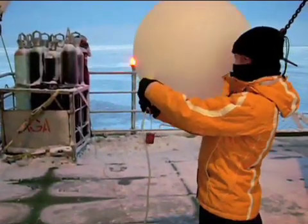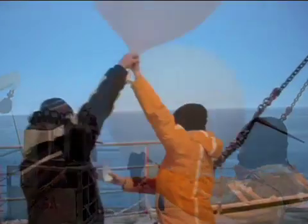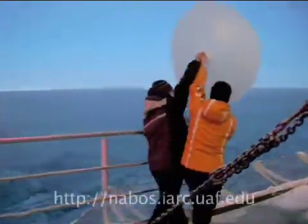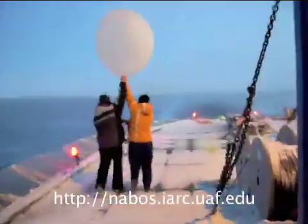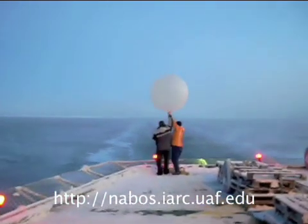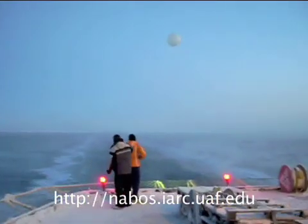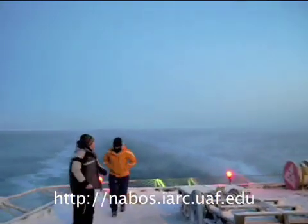Since the first expedition in 2002, the information collected on the NEBOS cruises has been publicly available and analyzed by scientists around the world. This analysis has resulted in numerous scientific publications and has illuminated interesting and important results that help researchers understand how our world's changing climate affects the Arctic system and our planet.